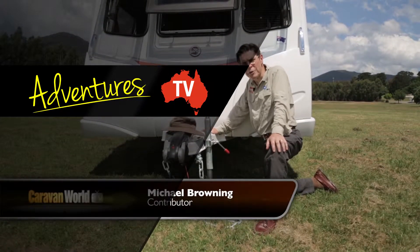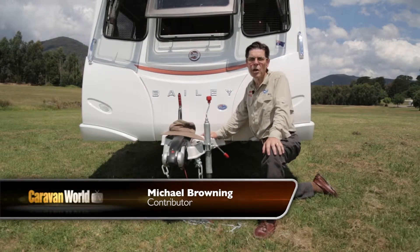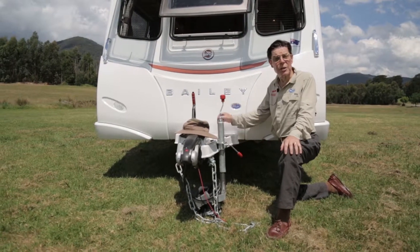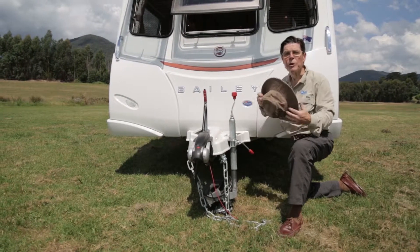There's nothing new about British caravans in Australia - in fact they've been around for quite a while, but most of them are a bit like a warm pint of pale ale. The Bailey, this latest Bailey, is different. In fact, it's a dinkum Aussie.